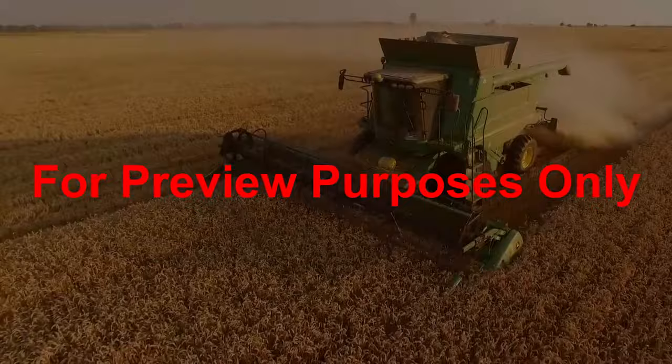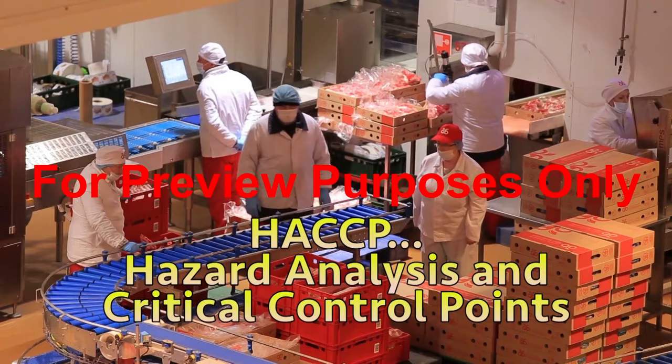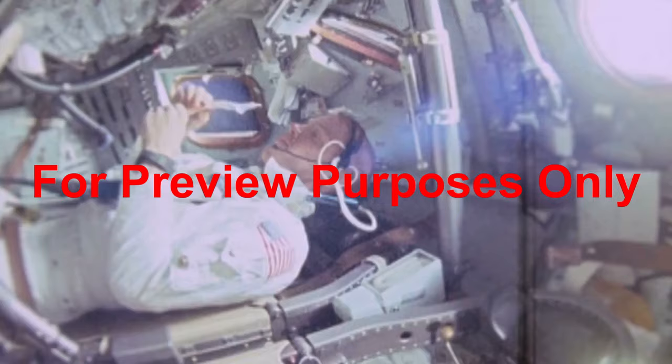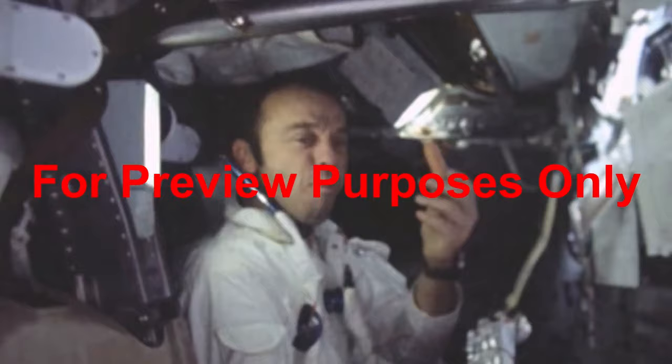If you work in any facet of the food industry, it's important to have a clear understanding of the HACCP Hazard Analysis and Critical Control Points Food Safety System. HACCP was created in 1958 to ensure that the food America's astronauts would be eating was safe for them to consume, and is based on a set of NASA's engineering principles.